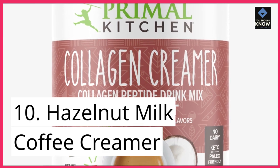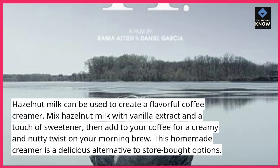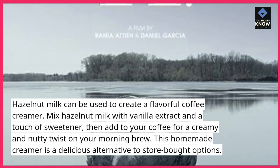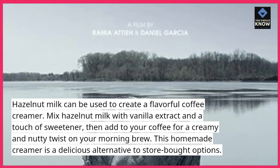10. Hazelnut Milk Coffee Creamer. Hazelnut milk can be used to create a flavorful coffee creamer. Mix hazelnut milk with vanilla extract and a touch of sweetener, then add to your coffee for a creamy and nutty twist on your morning brew. This homemade creamer is a delicious alternative to store-bought options.